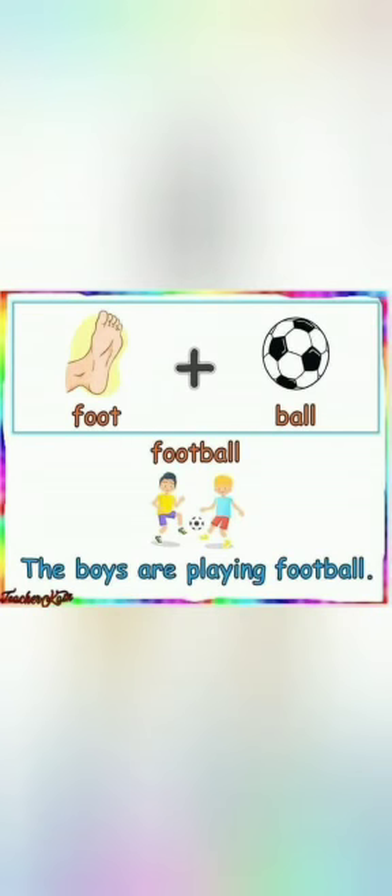Foot plus ball gives us football. The boys are playing football. Football is a game.